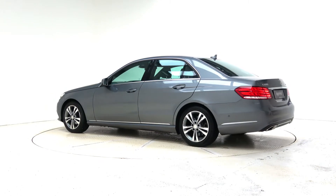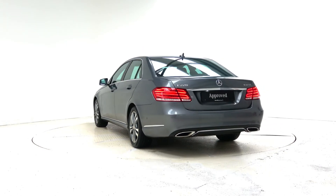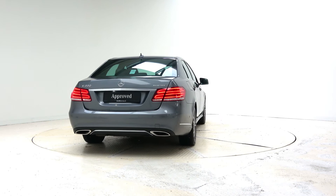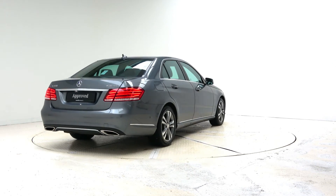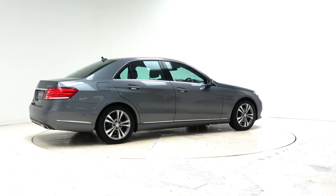This model can be yours from only 399 euro per month. For more information you can contact our sales team on 091 337 400, visit our website at connellys.ie, or pop into our showroom in Briar Hill Business Park, Galway.